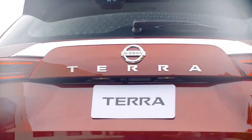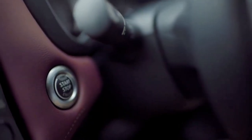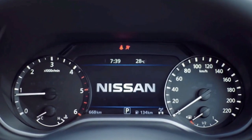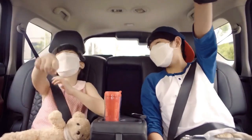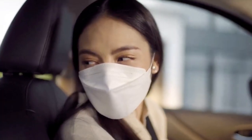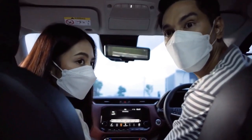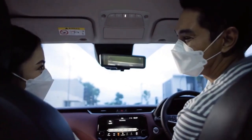A tire pressure monitoring system is also present on the Nissan Terra, but for its VR variants only. The SUV comes with six airbags in total — two at the front for the driver and front passenger, two side airbags, and a final pair of curtain shield airbags on either side of the vehicle. It also comes with three-point seatbelts for all occupants, along with an anti-lock braking system with electronic brake force distribution, all as standard.